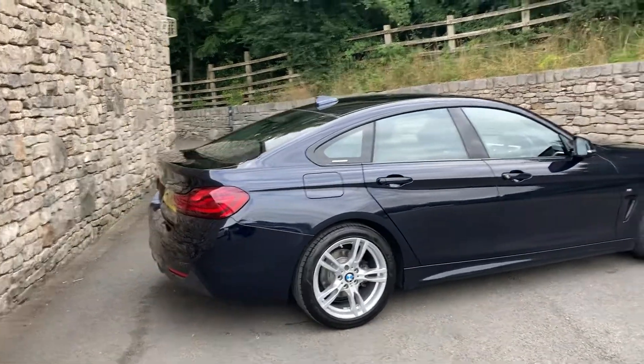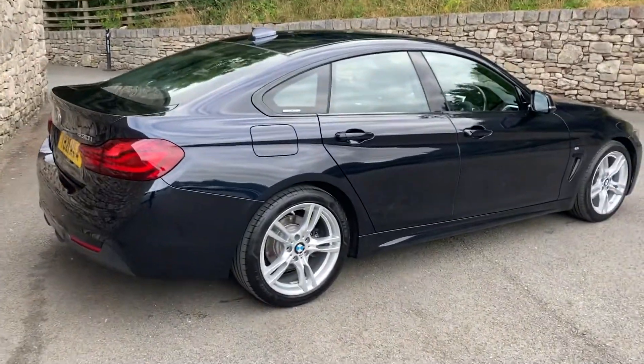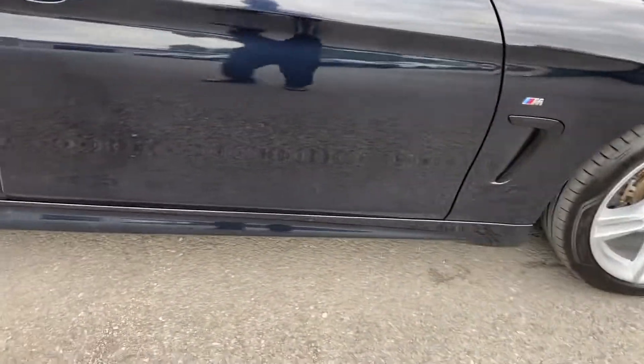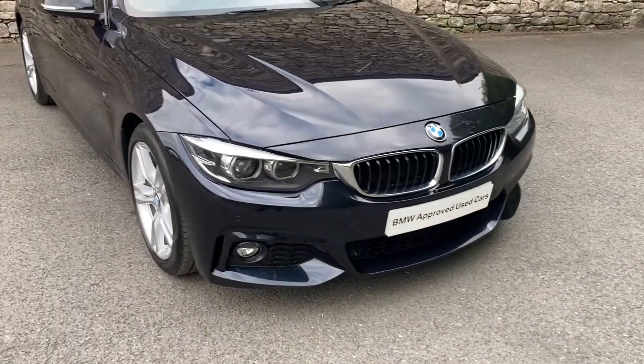The Grand Coupe gives you 4 doors and a big hatch, which I'll show you shortly. Being an M Sport, you get the 18-inch silver alloy wheels, the M Sport sills, the little M badges on the side, and the more aggressive front bumper as well.